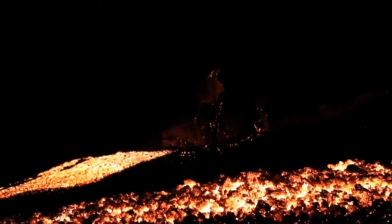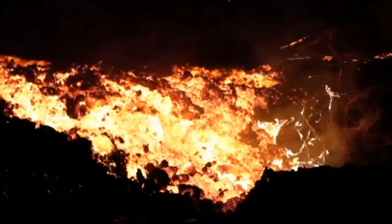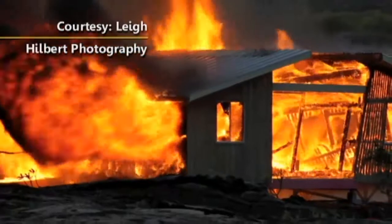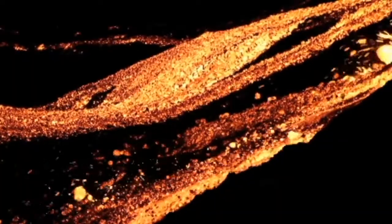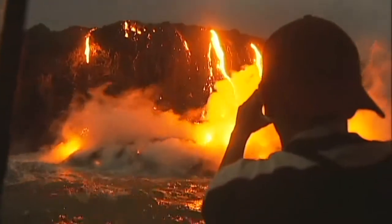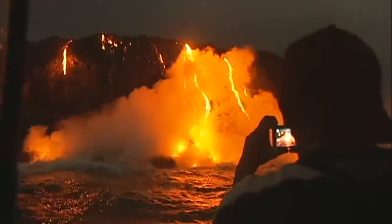The lava flows bring wonder and attention to the island, but also destruction. The USGS Hawaiian Volcano Observatory counts 214 structures that have been destroyed by lava since the eruption began. Yet while Madame Pele takes, she also gives. The National Park Service says about 500 acres of new land has been added to the island since 1983.